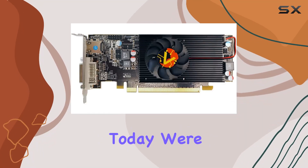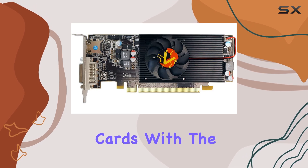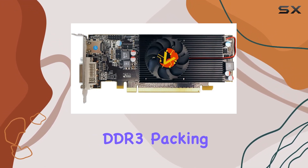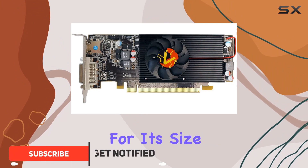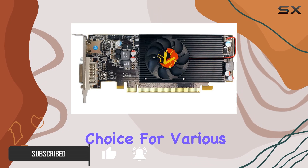Hey there, tech enthusiasts. Today, we're diving into the compact yet mighty world of graphics cards with the VisionTech Radeon R7 240 SFF 2GB DDR3. Packing quite a punch for its size, this GPU boasts a range of features that make it a compelling choice for various computing needs.